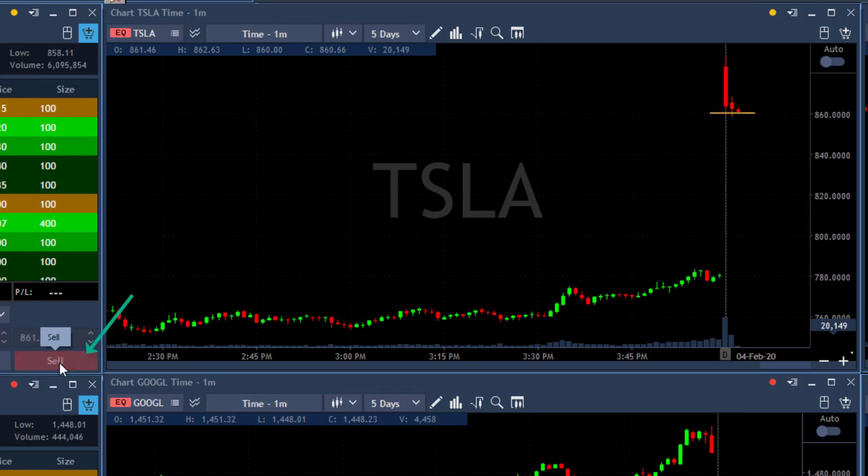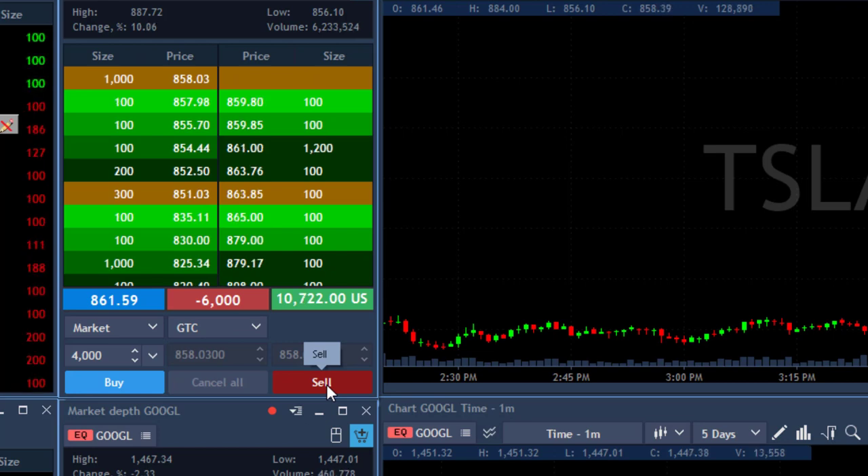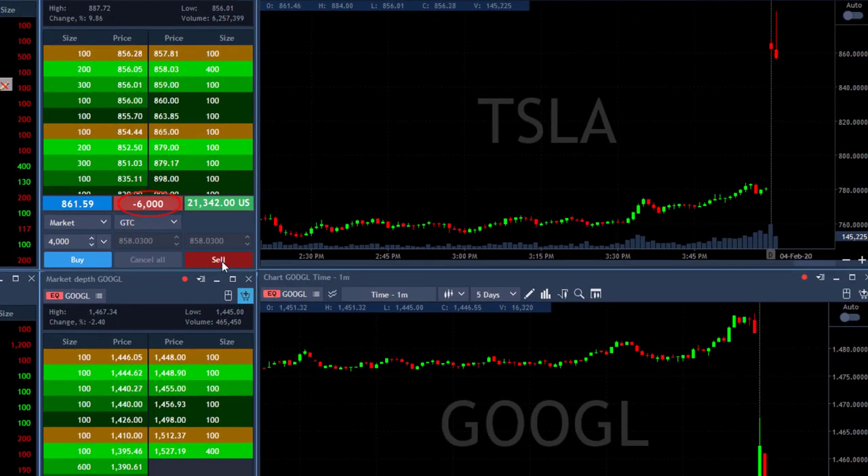Hi traders. I'm about to short Tesla under 860 — it just gapped up 10 percent and should come down. Shorting now... oh my god, I can't believe it — 6,000 shares! I left two limit orders open and forgot all about them. I haven't noticed but it's looking good right now, so I'll keep it open.